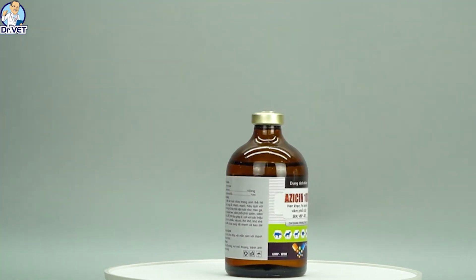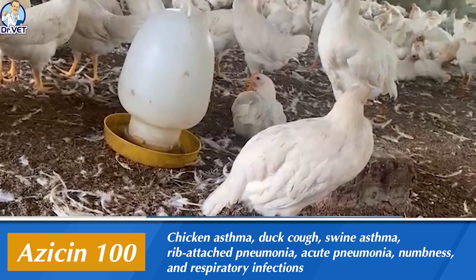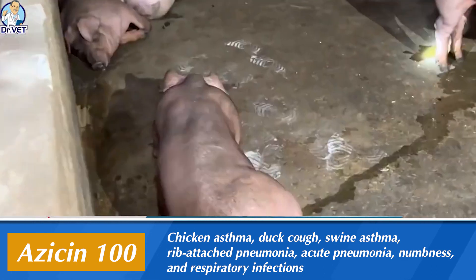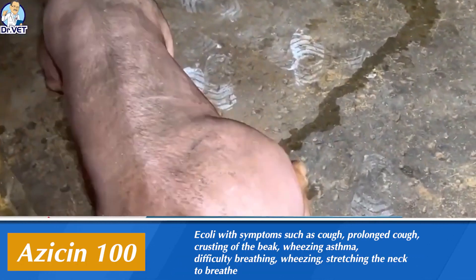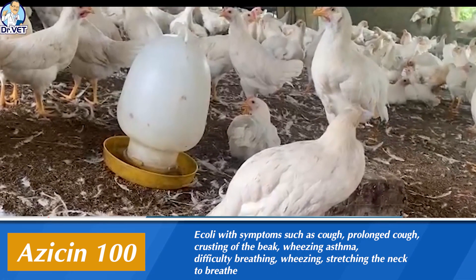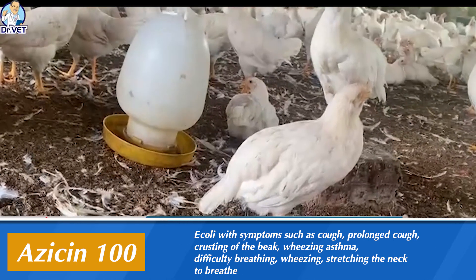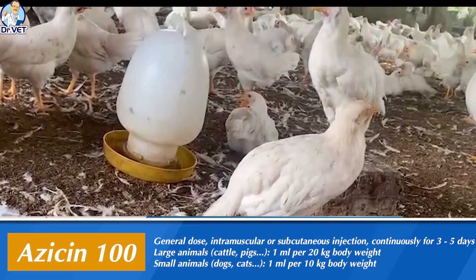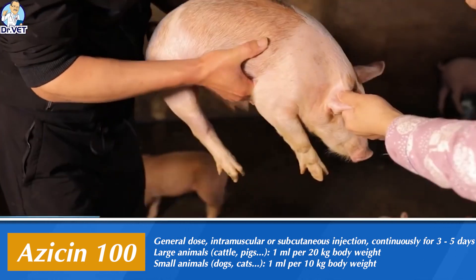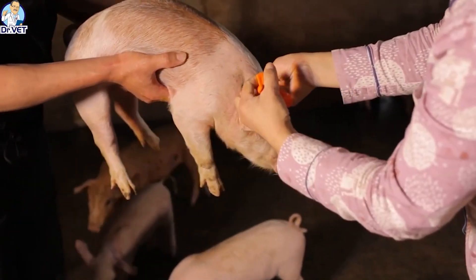Therefore, azithromycin 100 has the ability to quickly penetrate into tissues and cell fluids where inflammation is concentrated, directly affecting the lungs, granulocyte system, and macrophages. This gives the product fast, strong, and effective effects on respiratory diseases in livestock such as chicken asthma, duck cough, swine asthma, pleuropneumonia, acute pneumonia, and respiratory infections including E. coli.